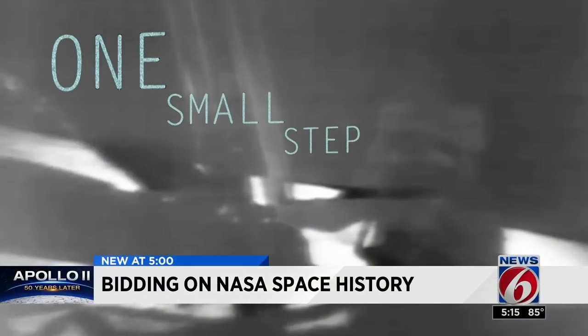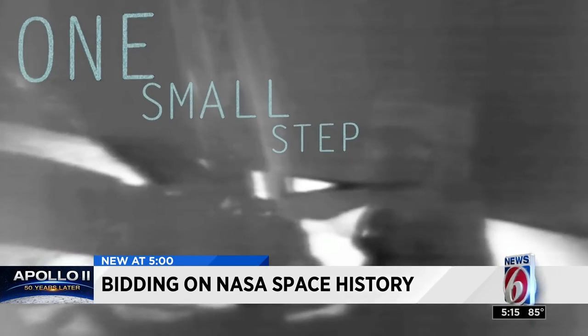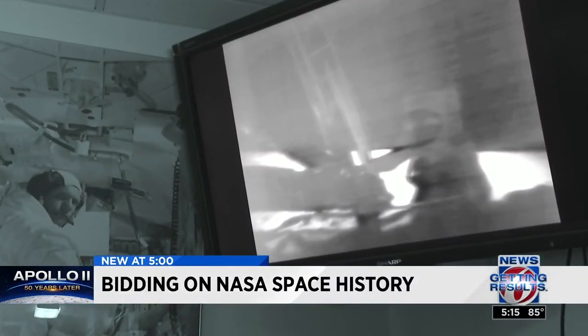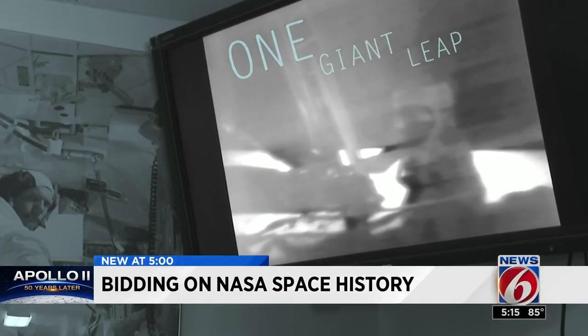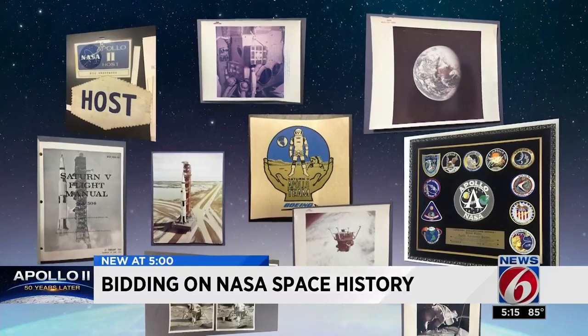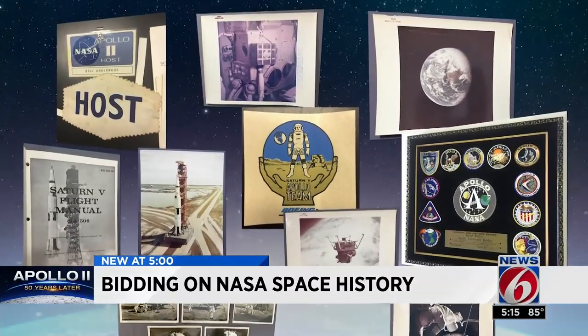"That's one small step for man..." Before those famous words slowly crackled through the heavens onto America's TV screens, NASA's space program was building an archive of photographs and artifacts taken for granted in the moment.